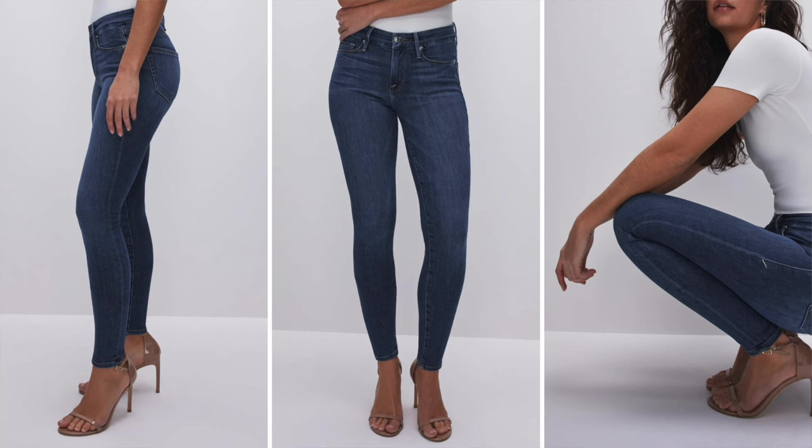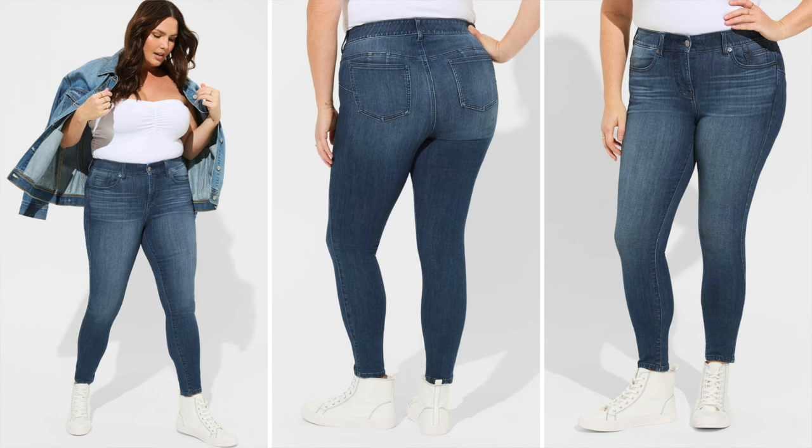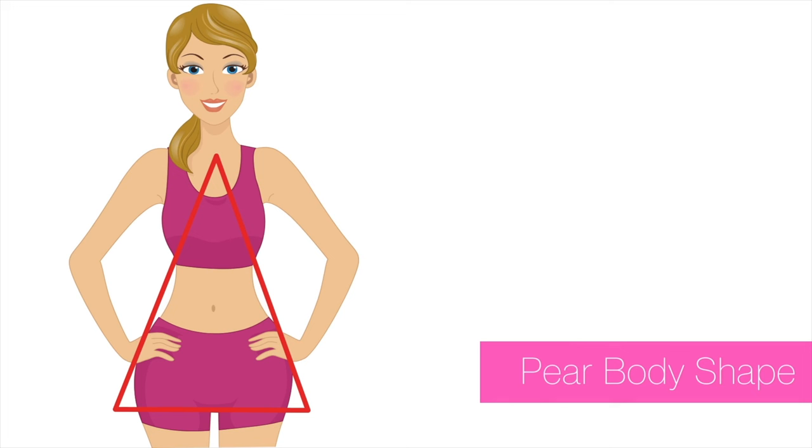For plus size options: the Good American Good Legs Skinny jeans in plus size — designed specifically for curves, they stretch without losing shape, perfect for highlighting an hourglass figure's natural curves. Also from Torrid, the Bombshell Skinny jean — ideal for highlighting your natural curves with a flattering fit and comfort for all-day wear. When looking for jeans, the key is balance — clean and sleek without a lot of visual clutter.